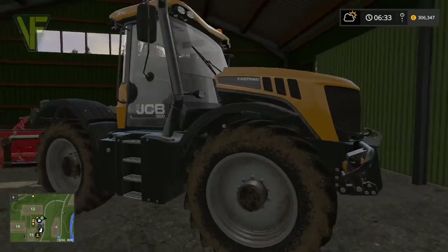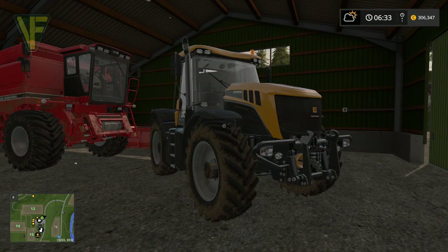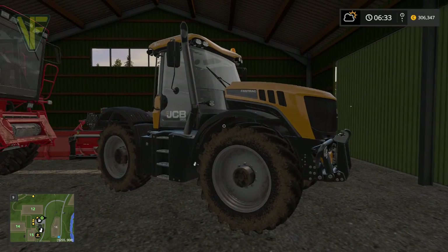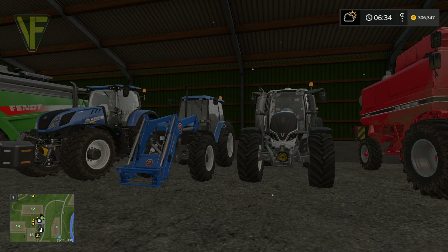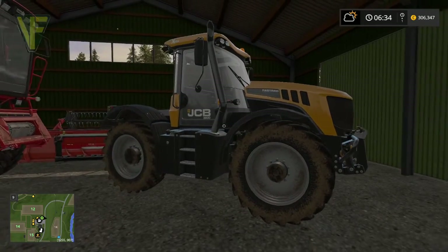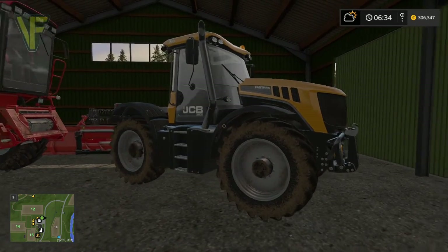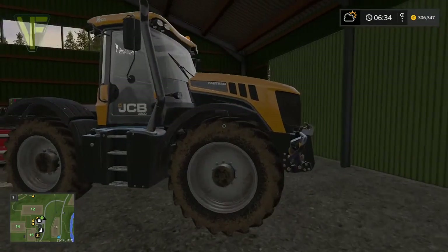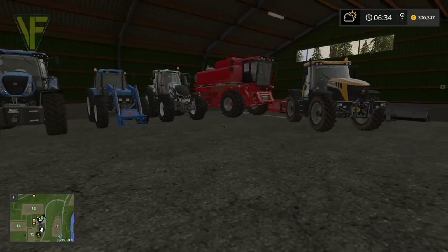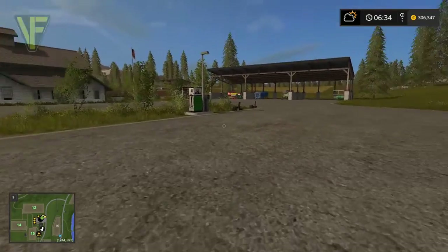Finally we've got a JCB Fastrac 3200. This is going to be our carting tractor. It's fast - it's about 100 horsepower less powerful than the New Holland, but it goes like the clappers. It's going to be our general carting and transport tractor, which will be massively useful. So that's what we've got in our new barn - a nice range of tractors that should keep us going for quite a few farm upgrades.